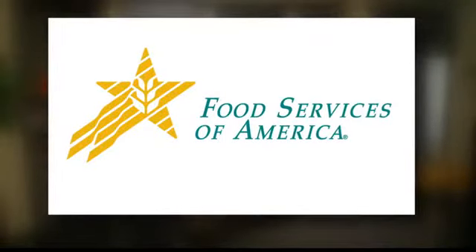In the Kitchen is brought to you by Food Services of America. Hi everyone, we are in the kitchen today with Chef Travis from Iron Goat. Welcome. Thank you.